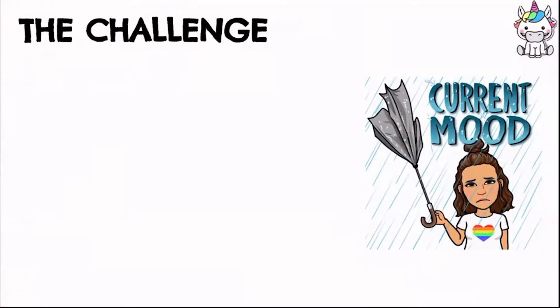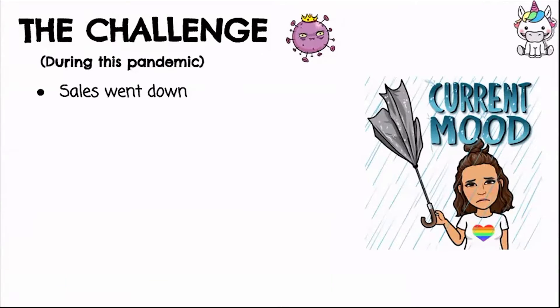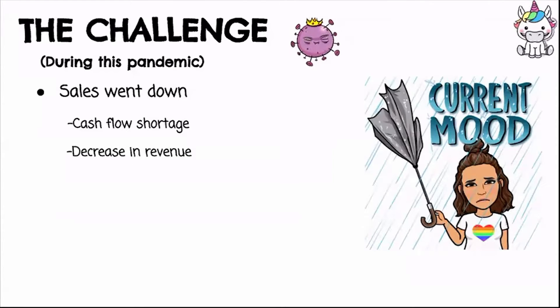I want to share something a little sad, but it's a big lesson for my business — the major challenges we faced during this pandemic. One, sales went down. Most businesses are facing that right now. Families have different priorities and shopping is not number one. Because of that, there was a cash flow shortage — the money coming into our business was not as strong as before, and revenue decreased, probably two to three times lower.